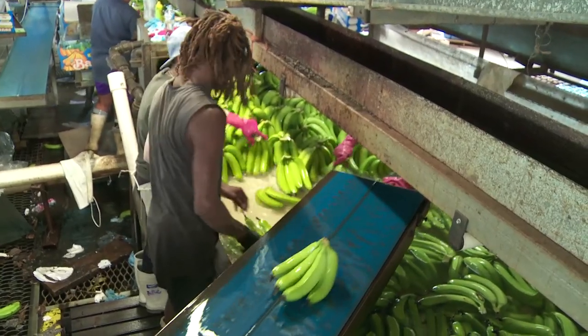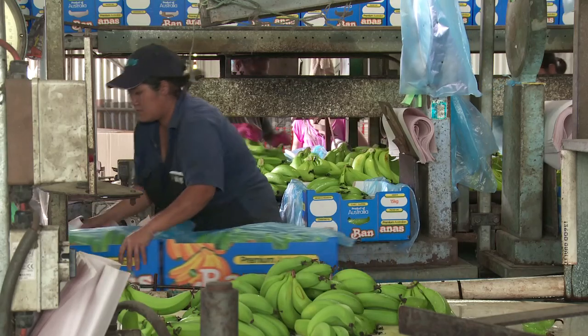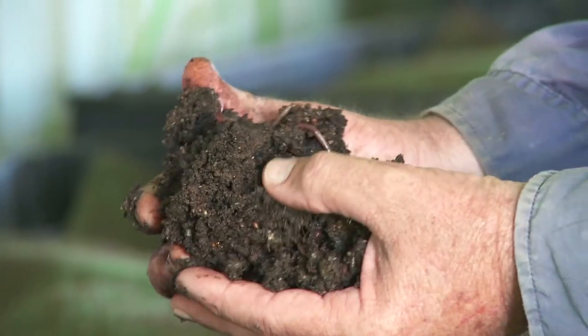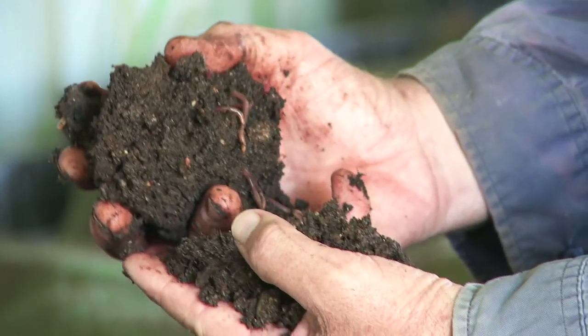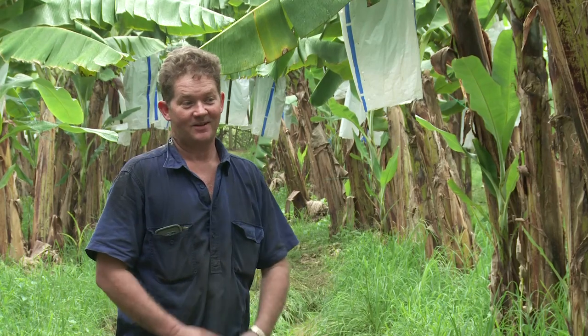I could have gone down the synthetic track, but I've seen other fellas do it — they only get a short boost of plant growth and then it runs out because it's leached away or used up. Whereas when you put worm juice on, you're improving your soil. I would recommend it to other farmers. We've seen some really good results from it.